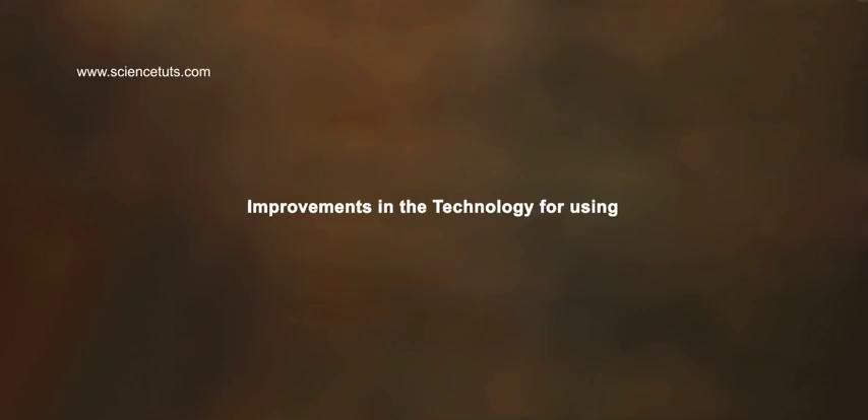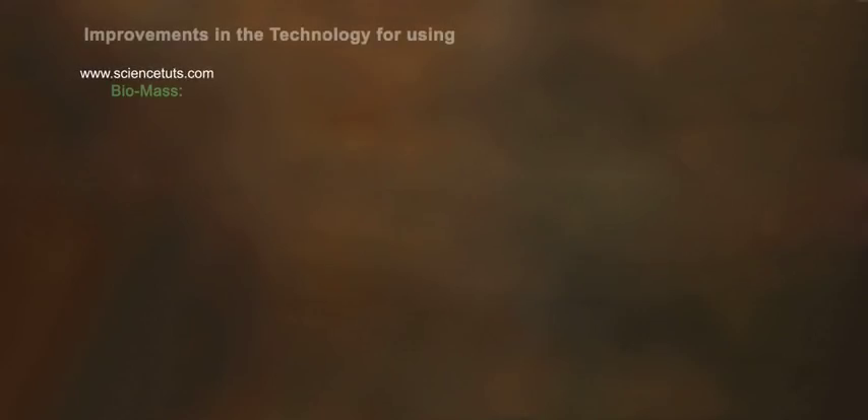Improvements in the Technology for Using Biomass. What is Biomass?